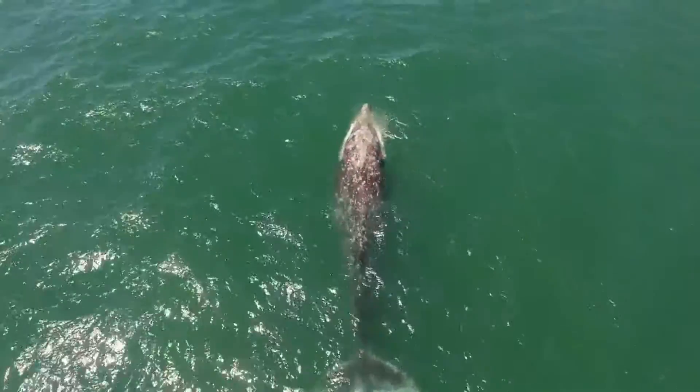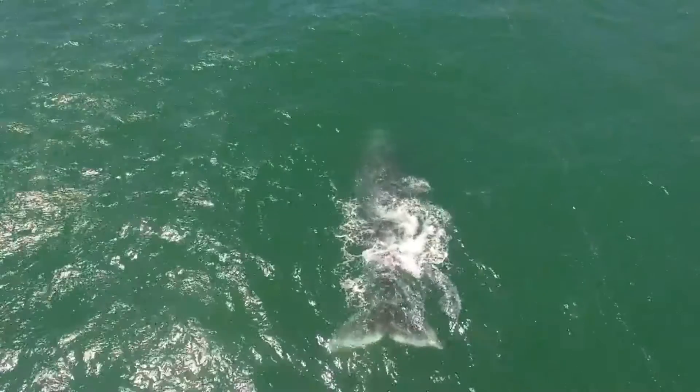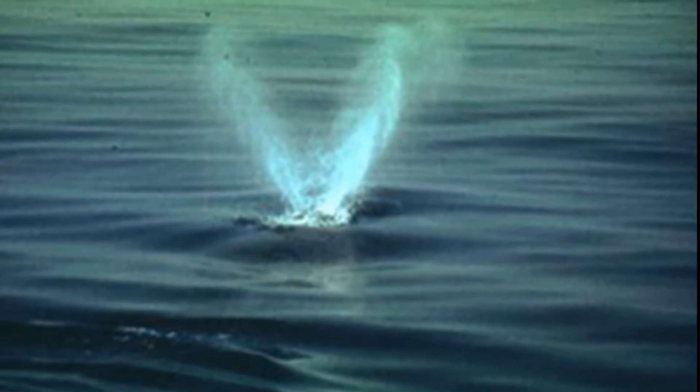Grey whales inhabit shallow waters. They swim along the bottom, sucking in sediment and filtering out tiny benthic creatures. Baleen whales have two blowholes that they use to breathe. They must periodically come up for air.